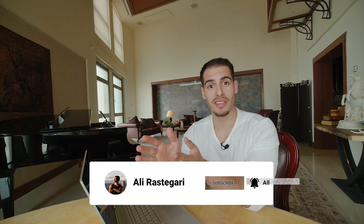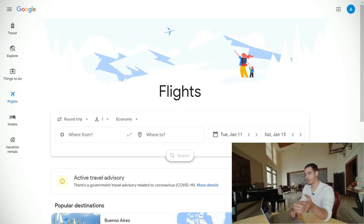For most trips, airplane tickets are the most expensive part of your trip. Everyday airlines have thousands of amazing deals, from special promotions to cheap prices to compete with other airlines. Cheap tickets are out there and they can make your dream trip a reality if you know where to look. In this video, I'm going to share with you exactly how to find and book cheap flights.